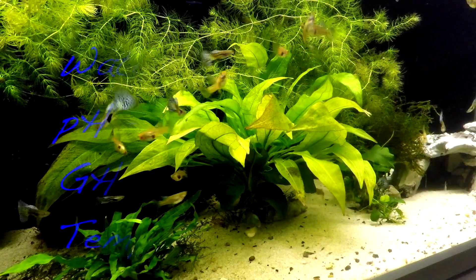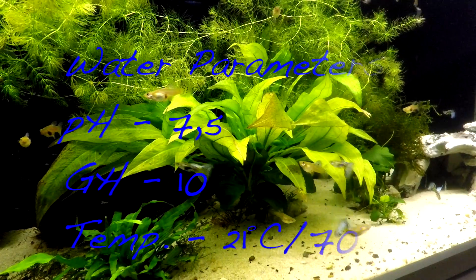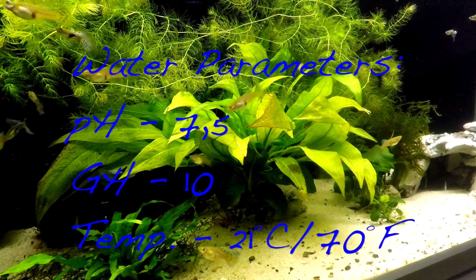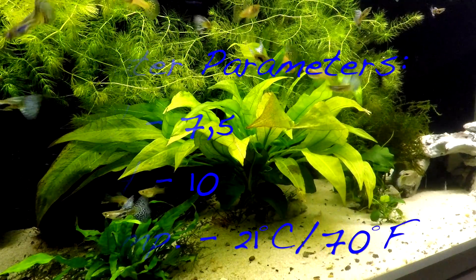Temperature was a little bit lower than ideal — I bred these guppies at my room temperature, which is around 21 degrees Celsius, approximately 70 degrees Fahrenheit. This caused their growth to be significantly slower, however it should increase their lifespan.